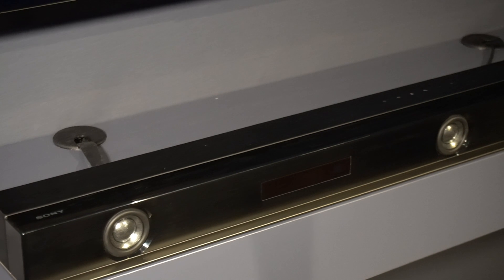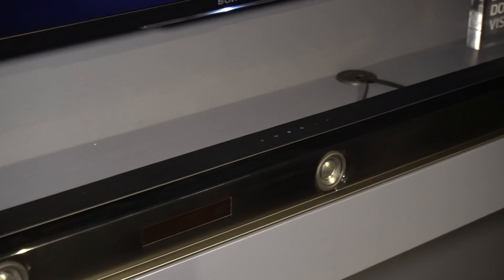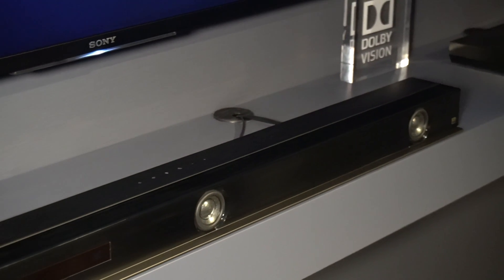You have 400 watts of power, it also supports hi-res audio, and it has three HDMI ports — two in and one out. The great thing about the ports is they support 4:4:4, 4K60, and they support HDR10 and Dolby Vision passthrough.